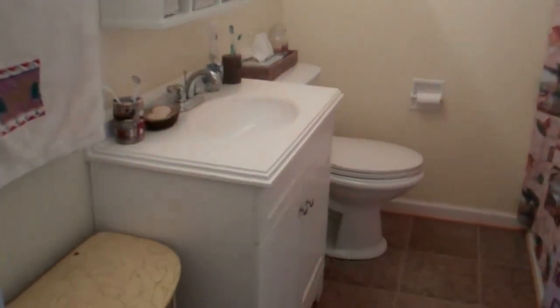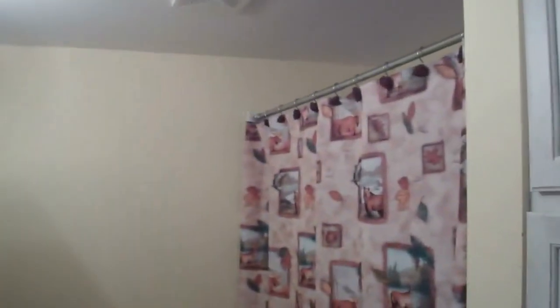Walk in. Here's a washer and dryer. You've got a little loft above — you could put a kids' bed up there if you'd like. Here's a guest bath. It has a tub shower unit. Linen closet.